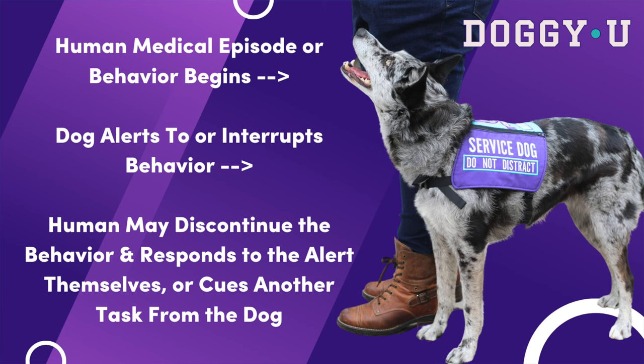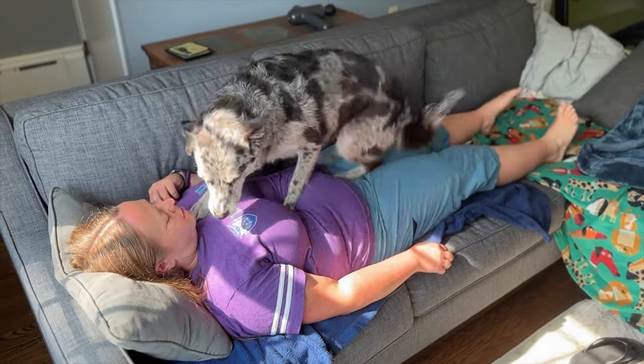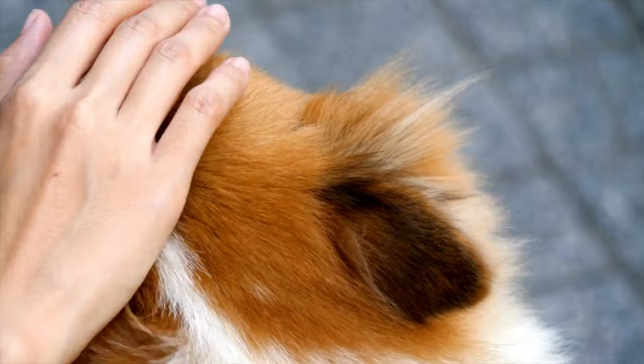So what does that look like? The sequence of behaviors for an alert or interruption goes something like this: the human exhibits the human behavior we're looking to interrupt, such as leg shaking, and then the dog performs the alert behavior, such as a nose boop or chin rest, in response to the human behavior. Then the human discontinues the behavior and reinforces the dog, or cues an additional behavior from the dog like deep pressure therapy. So it goes: human behavior, alert behavior, and then the human discontinuing that behavior and reinforcing the dog. Once they've learned the skill, it could be with food, praise, or petting.